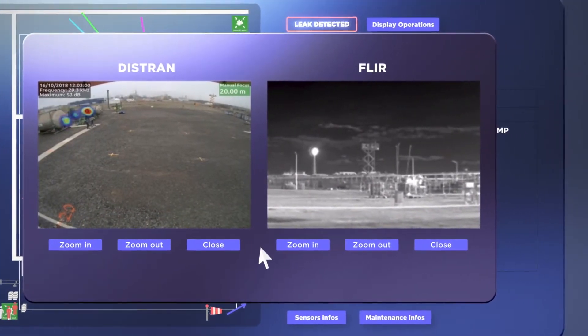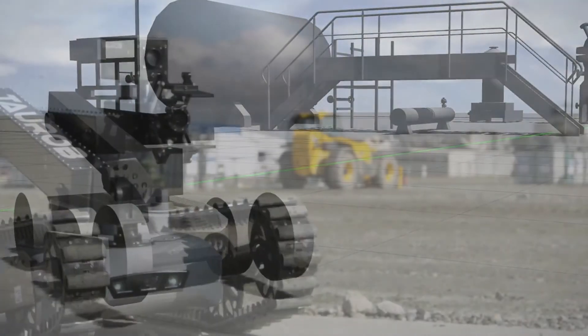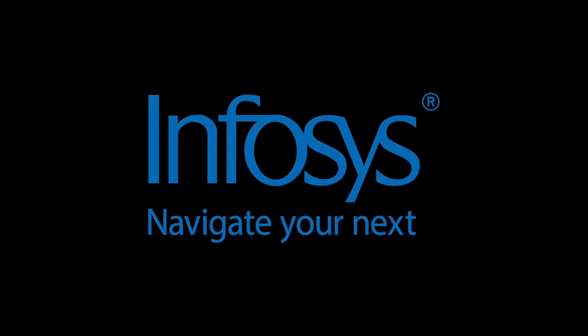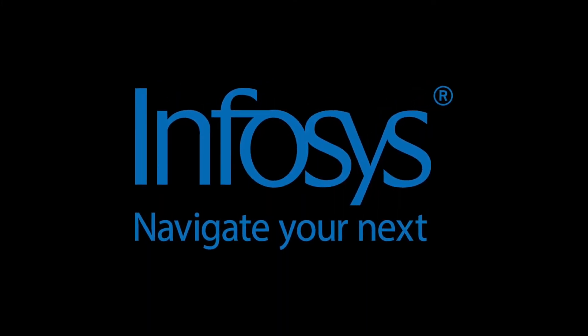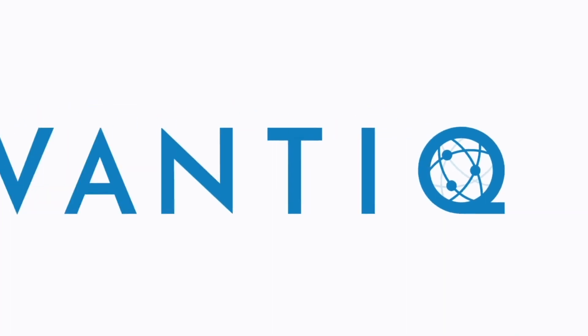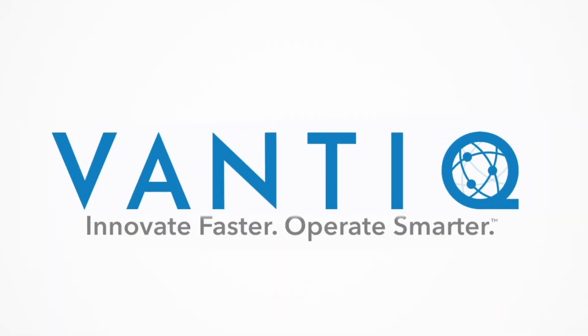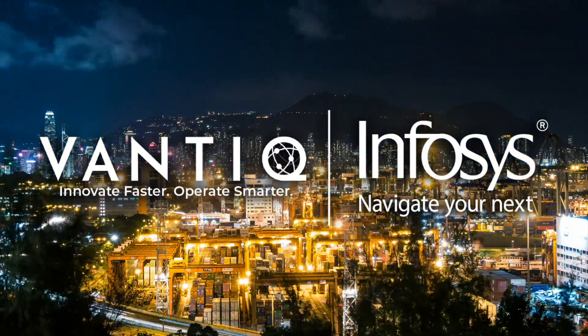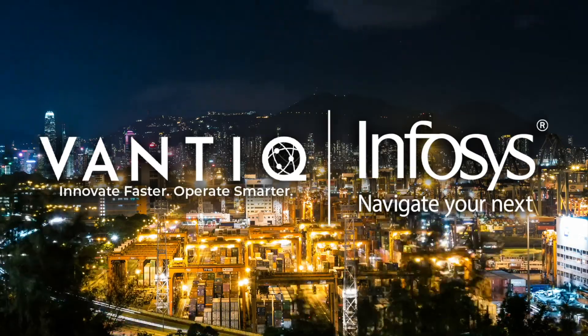Elements such as drones and robots can also be applied to further enhance the application functionality. This solution is made possible from the partnership of Infosys, a global leader in next-generation digital services and consulting, and Vantic, an agile, full lifecycle development platform leveraging emerging digital technologies to help oil and gas enterprises re-imagine energy and reinvent operations.